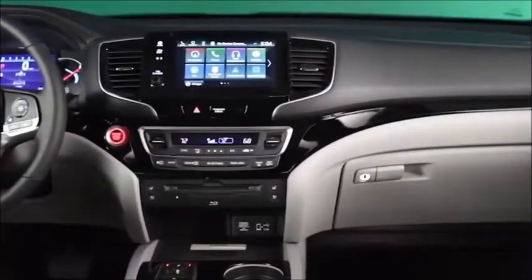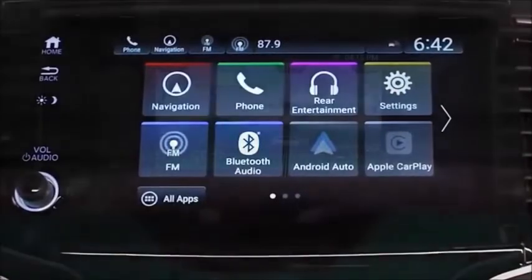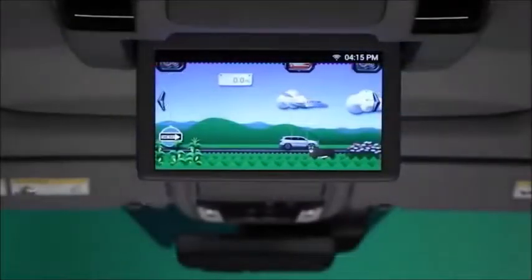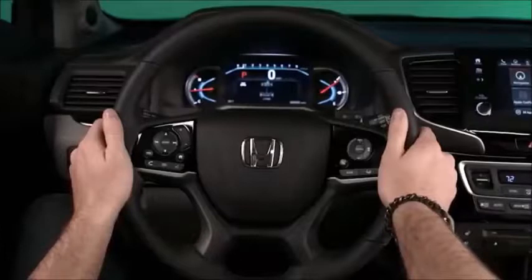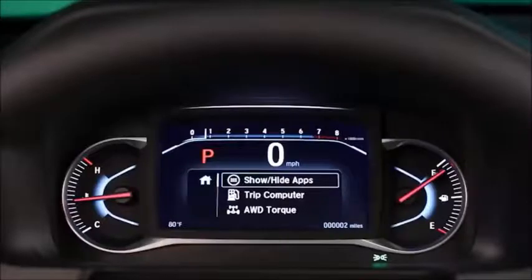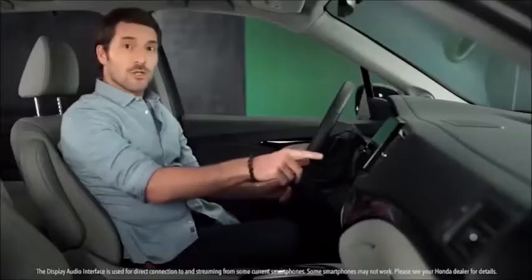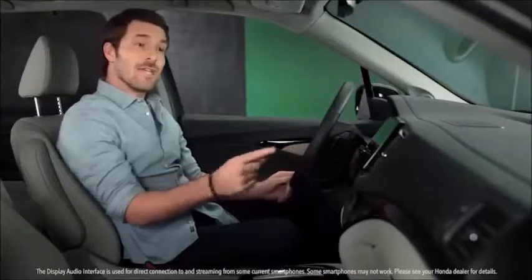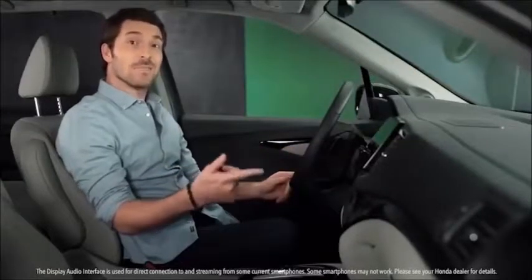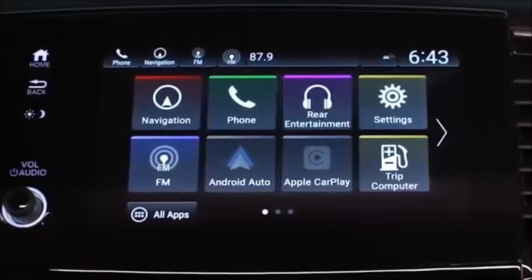Those familiar with the amazing 2018 Odyssey will recognize several of that vehicle's best features now appearing on the Pilot. The new steering wheel provides a wealth of controls, combining a new driver information interface to enable customization with fingertip ease. Touchscreen control is granted by the available updated display audio — the portal through which a vast array of audio choices can be queued up, not to mention Apple CarPlay and Android Auto integration for compatible smartphones.